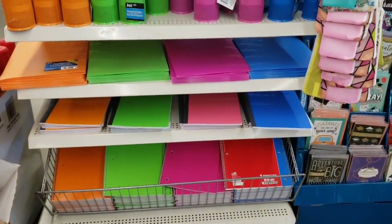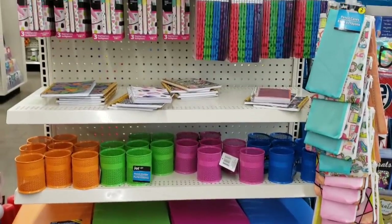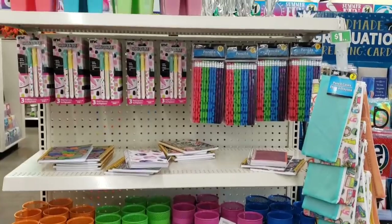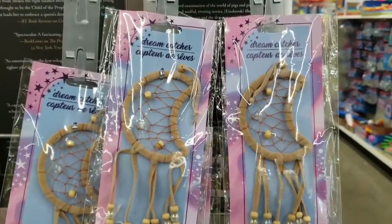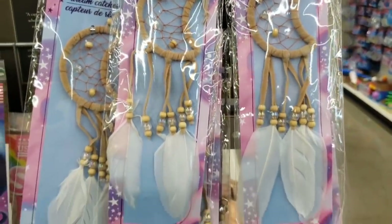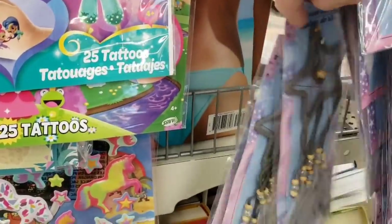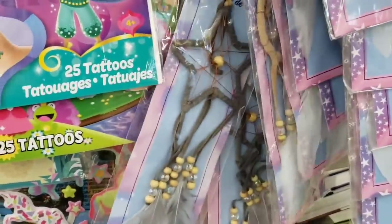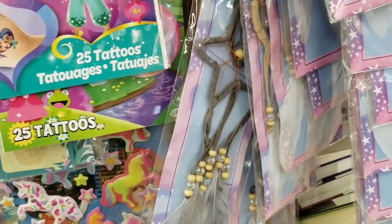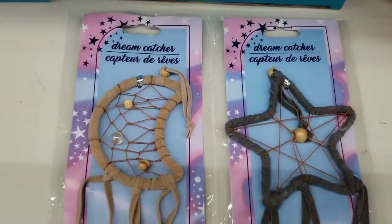Here's an end cap where they're getting their school supplies out. Here are some new Dream Catchers — they have little beads and feathers on the bottom. They also have a gray star one. I'm going to go ahead and lay those out for you to get a better look. Love the colors.